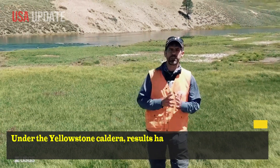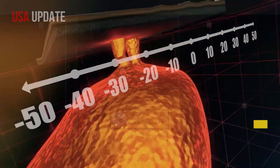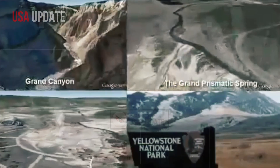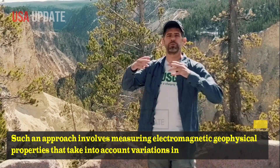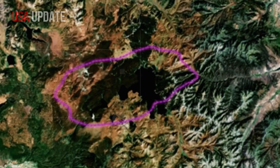Under the Yellowstone caldera, results have been mixed due to the extreme conditions. The research team took a new approach — they conducted a large-scale magnetotelluric survey of the entire caldera. Such an approach involves measuring electromagnetic geophysical properties that take into account variations in Earth's magnetic field, an approach that also allows the conductivity structure of the Earth's crust to be inferred.